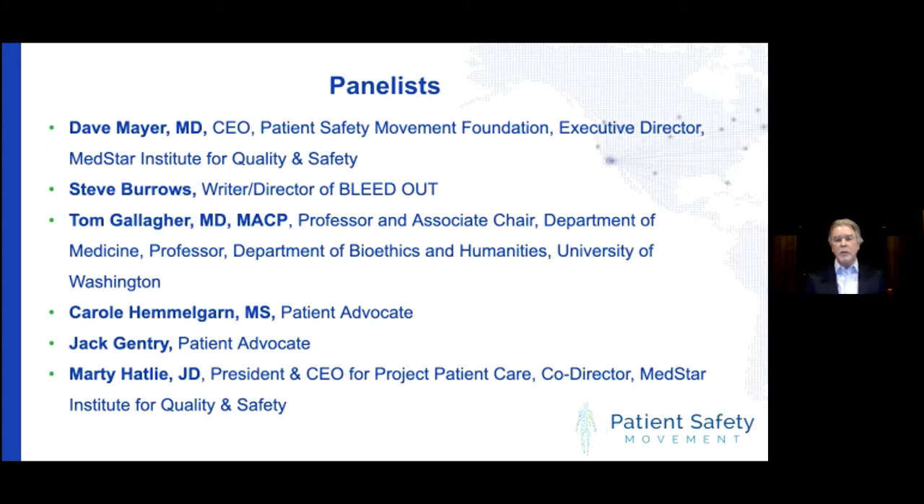So I'll stop here and let the panel take it over, but we have a short video clip we'd like to start off with. Donna, would you play that video for us?